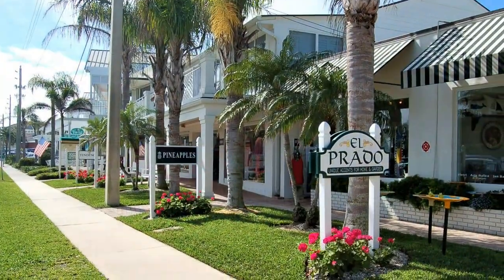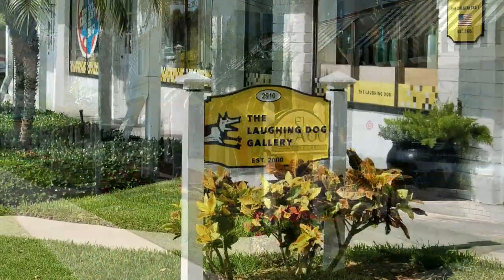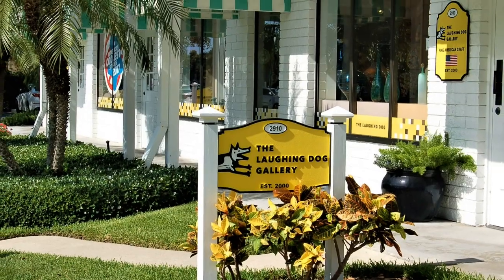The Ocean Drive area is also home to a number of art galleries, including the Laughing Dog Gallery which was voted one of the coolest in America.